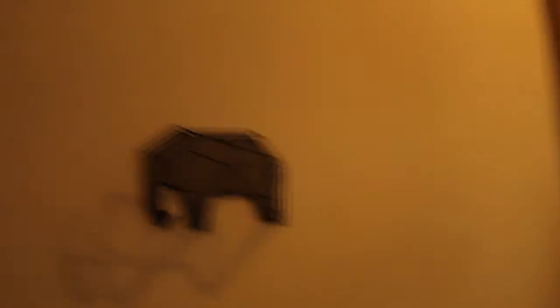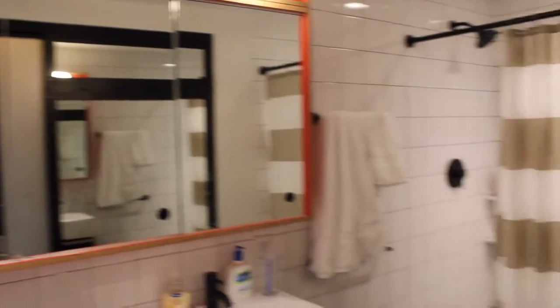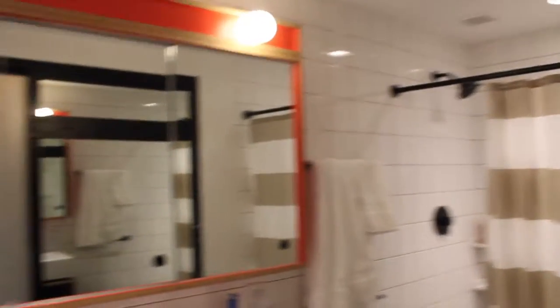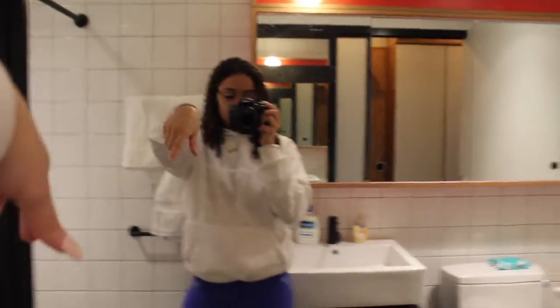I'm going to take you guys around my room first and then around the entire building so you can get a feel of what it's like to live here. This is the entryway to the apartment. It's a studio so it's pretty slim. There's a really cool huge mirror in the entryway. And this right here is my bathroom — let me show you guys what it looks like. Really good size, I love this space. The shower is a really good size as well.